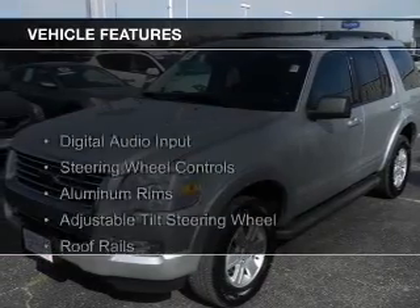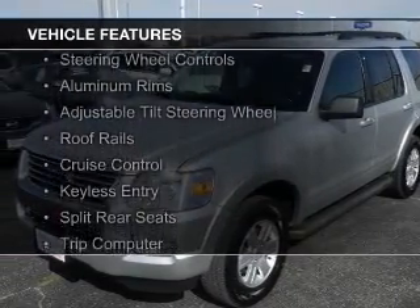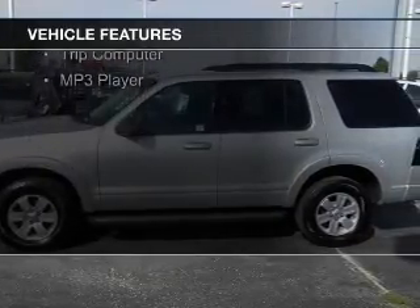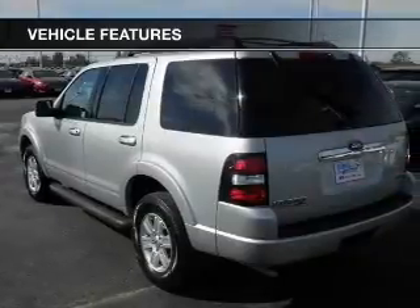The features include digital audio input, steering wheel controls, aluminum rims, an adjustable tilt steering wheel, roof rails, cruise control, and keyless entry.